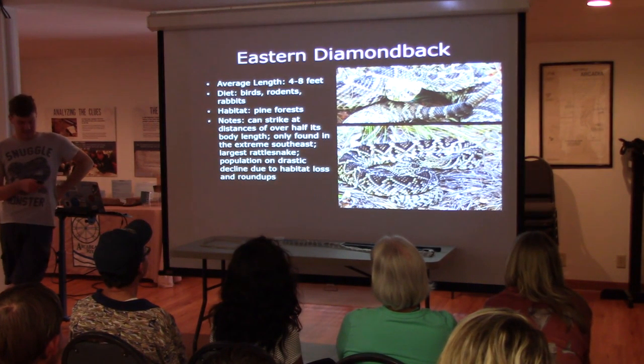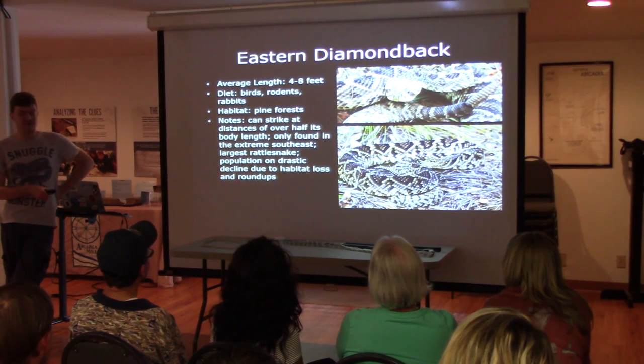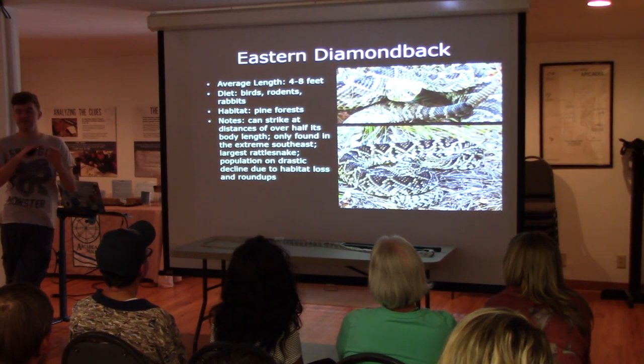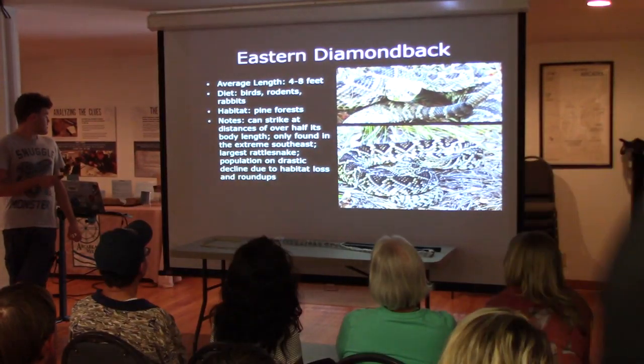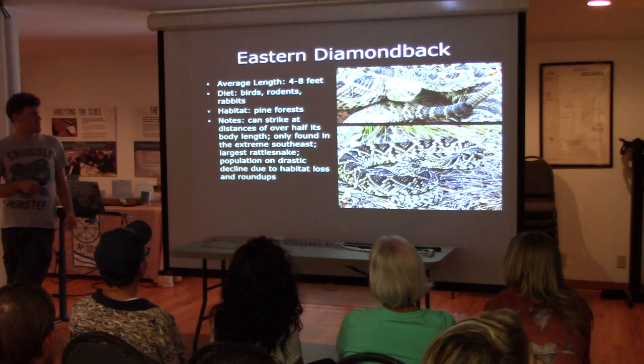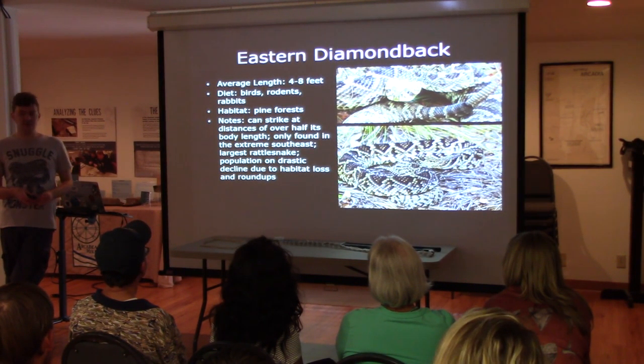The Eastern Diamondback is going to be the last one on the list because these are what we're most famous for. These are strictly found in Florida and the very far southeastern part of the United States. They are the largest rattlesnake and the largest venomous snake native to North America, and they can get about eight feet long.